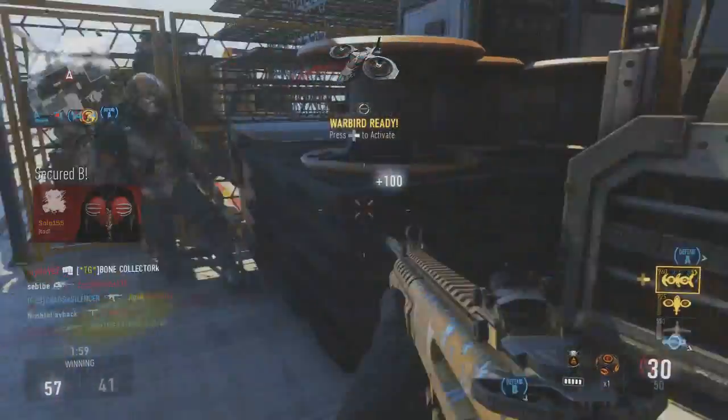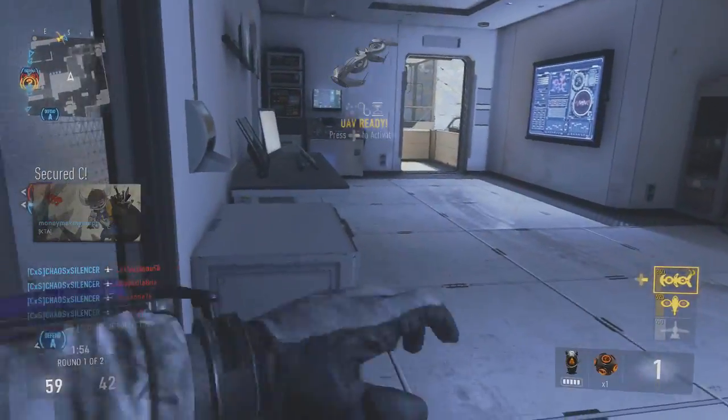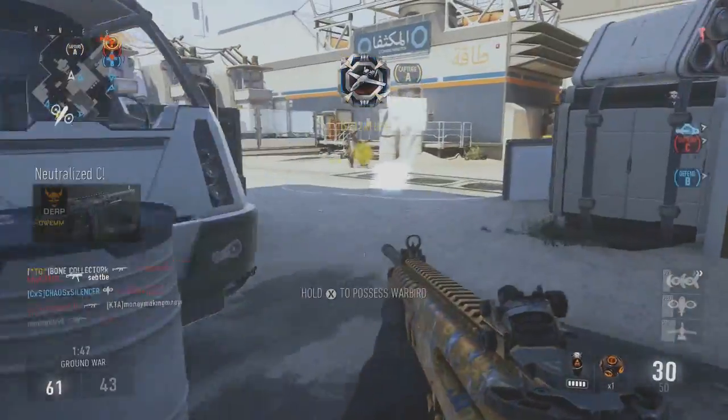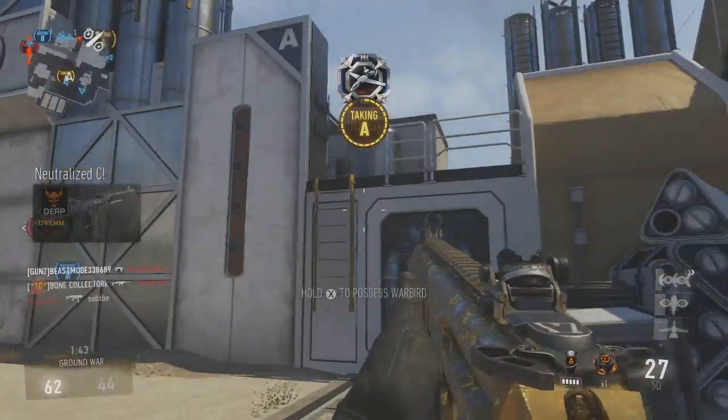The biggest one to me is the KF5. I'm not sold on the SN6 — I've tried all kinds of different versions with it. You may like it, it may be your fan favorite gun, but it just doesn't seem like it can perform with the other SMGs. I know a lot of people may say different, but this is just my opinion. The one that just jumps out to me is the KF5.